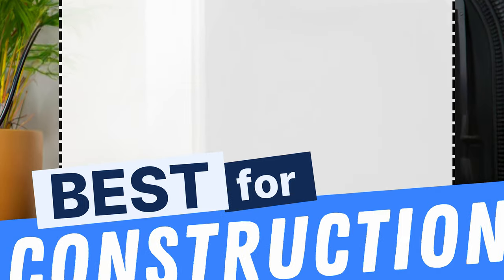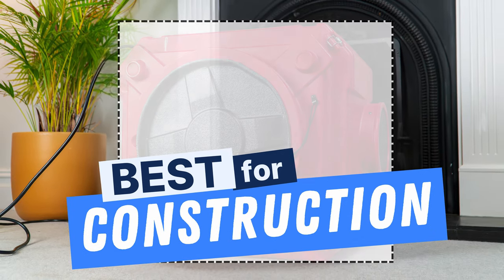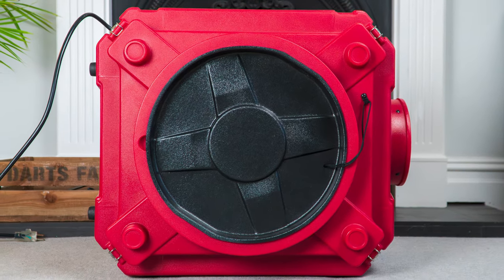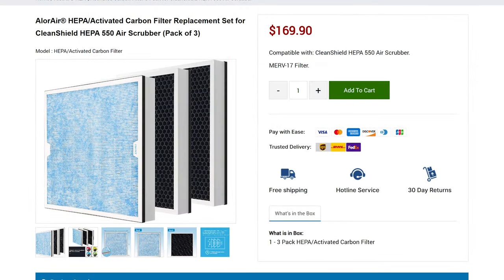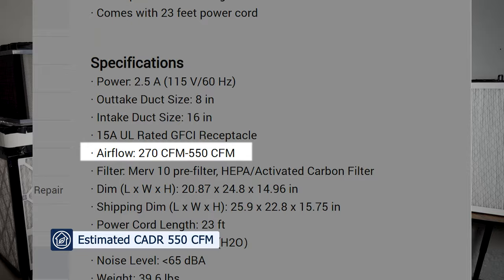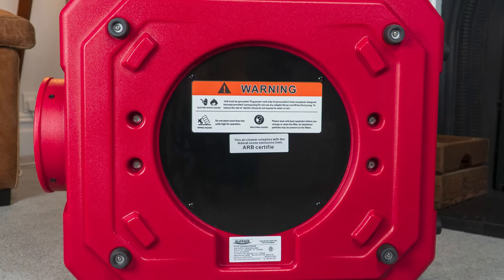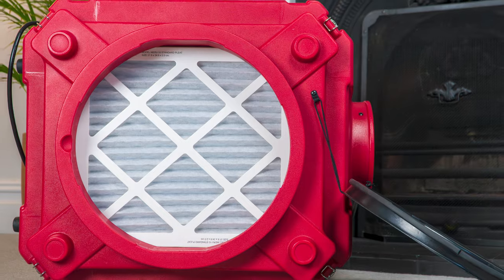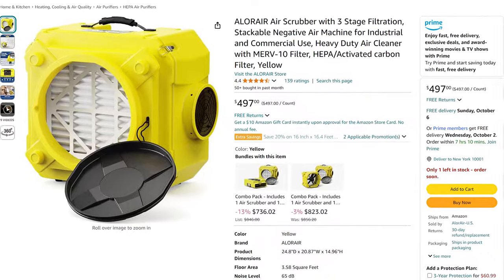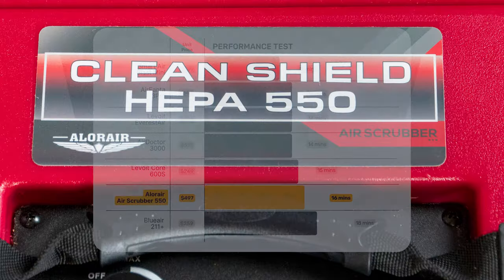If you need a device to remove particles and gases from a renovation or workshop, check out the AlloAir Air Scrubber 550. It's made of a rotomoulded polyethylene chassis, which is super strong and durable, and comes with three types of filters: a MERV 10 filter for the largest particles, then HEPA and activated carbon for tiny particles and gases. It has a reported CADR of 550 CFM, good for spaces up to 800 square feet, and you can daisy chain three units together for a total airflow of 1,650 CFM. In our test room it cleaned all PM1 particles in 16 minutes, but it doesn't come cheap at $497.